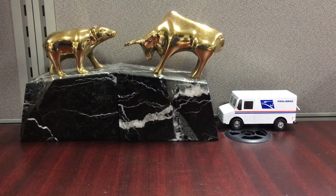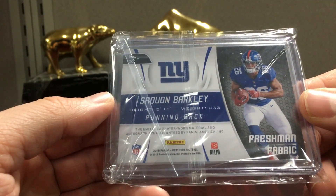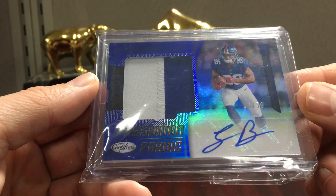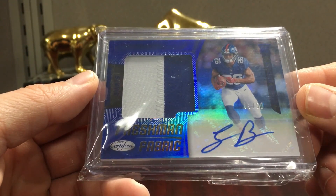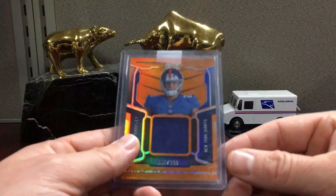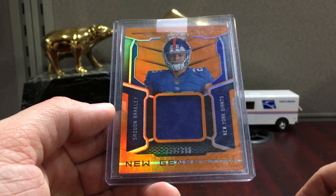Here's another Barkley - I might just get this graded and keep it for the PC, just to have one Barkley for the PC. He hit 250 yards and had a fantastic run on Sunday, so this is a two-color patch Certified, this is the blue. Another Barkley - this is the orange one, to 399. These are about $10 to $15 shipped if you're looking for one.